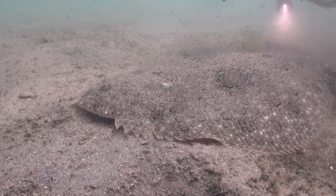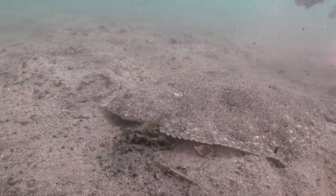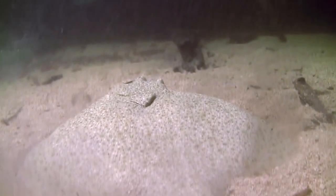What is hidden, camouflaged among the algae, is a flat fish. It's the same colour as the sand, and it's a good size. This is a turbot, and it's one of the most highly prized fish in Galician cuisine.